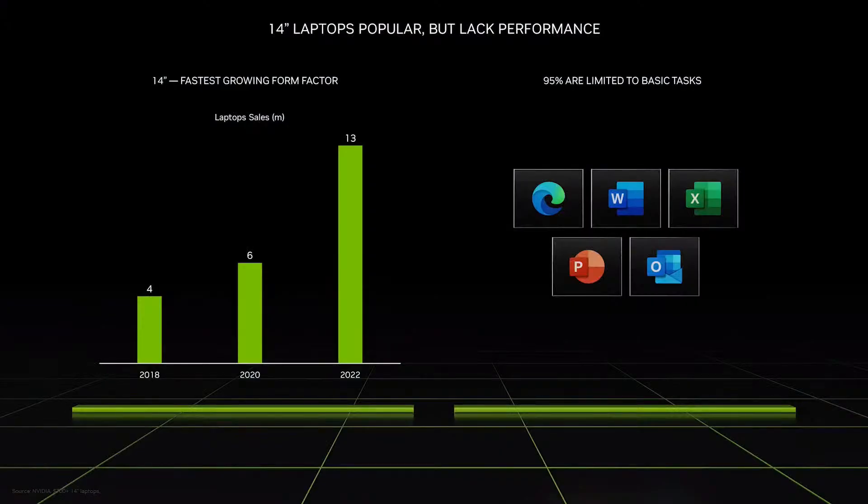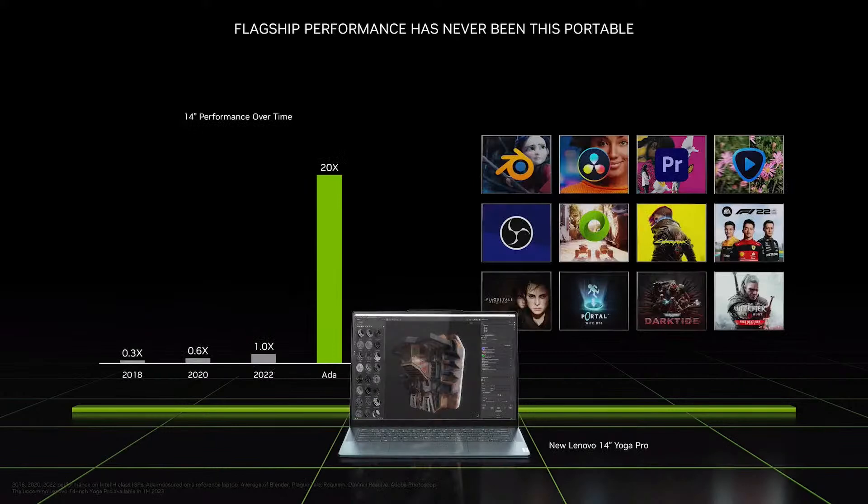Highly portable 14-inch laptops are becoming the fastest-growing form factor. Over 13 million were sold last year, twice as many as in 2020. But 95% of these laptops are only capable of basic productivity tasks. Thanks to the RTX 40 series, 14-inch laptops are transformed and able to take on tasks never before possible, like ultra-fast 3D rendering in Blender, or cutting-edge AI tools in popular apps like Adobe Photoshop or Premiere Pro.